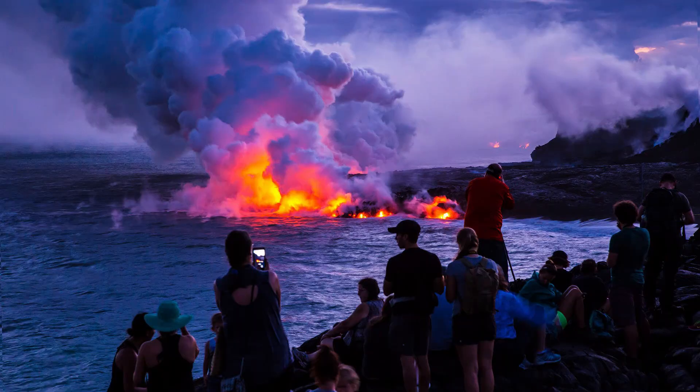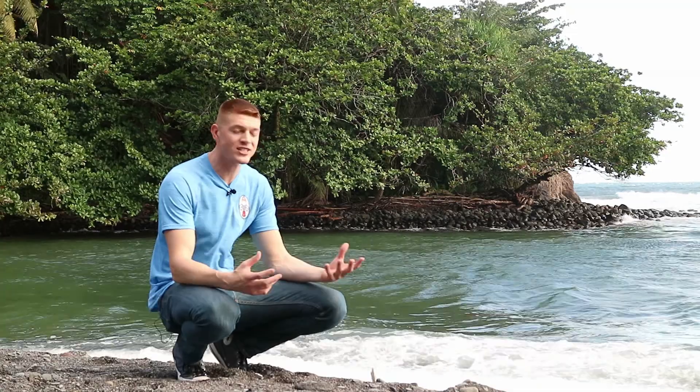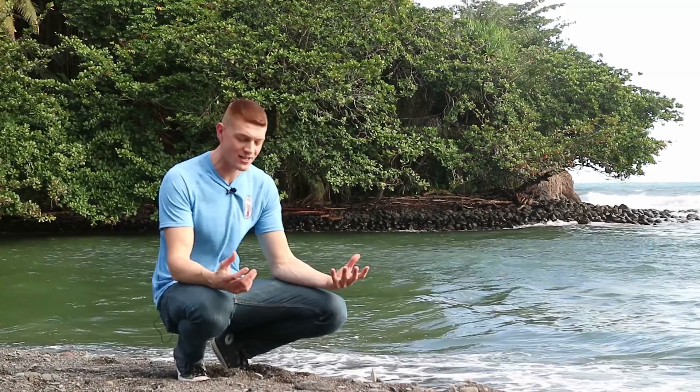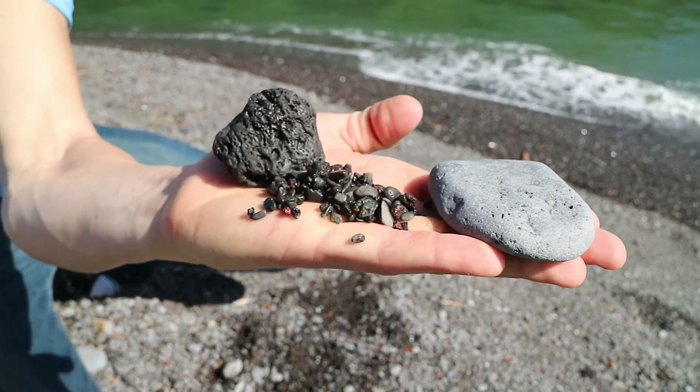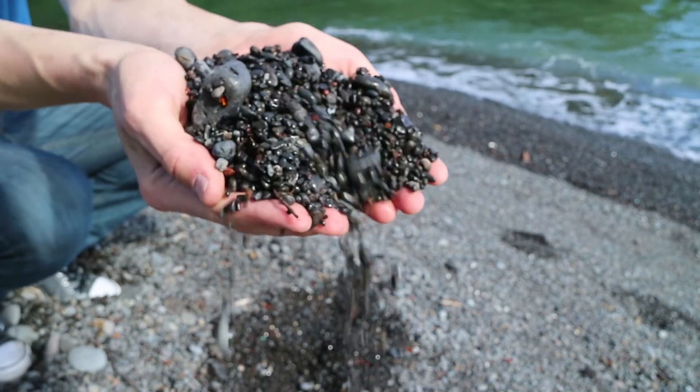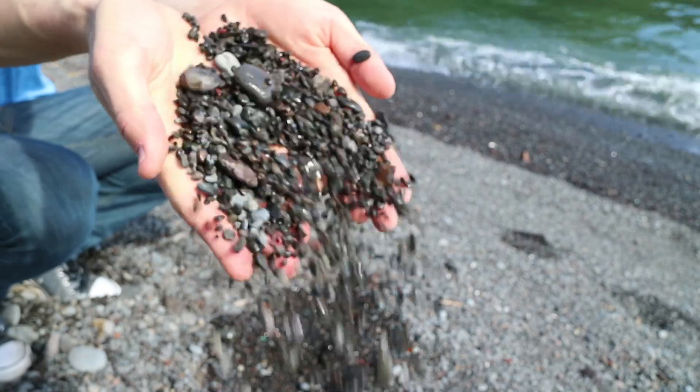These black sand beaches are formed when lava interacts with the seawater and causes it to explode. This rapid cooling of basalt breaks it up and spreads it out in many different sizes — we've got big basalt rocks, smaller basalt rocks, and tiny basalt rocks and little pebbles and sand that come out to make this beautiful location.